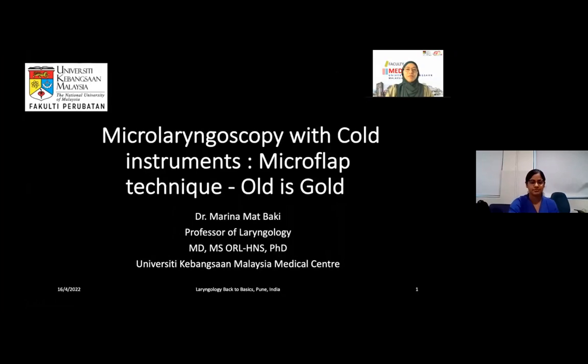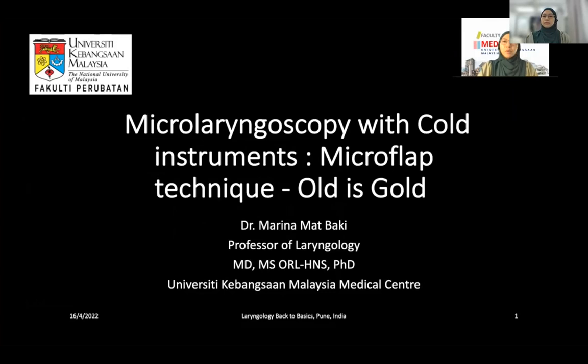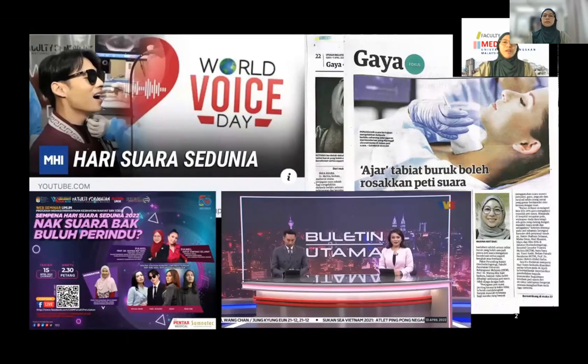Hello, good day everyone. My topic today is on micro laryngoscopy with cold instruments — micro flap technique, all cold. I would like to thank Dr. Sachin Gandhi and team for inviting me. This is a great effort by the Voice Clinic at Deenanath Mangeshkar Hospital and Research Centre, Pune, India. Happy World Voice Day — today is 16 April 2022. In Malaysia, we have done activities to enhance awareness of the importance of taking care of the voice.